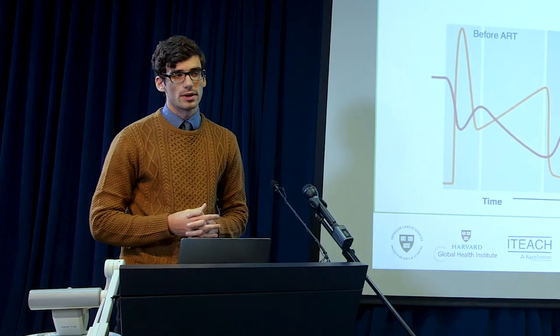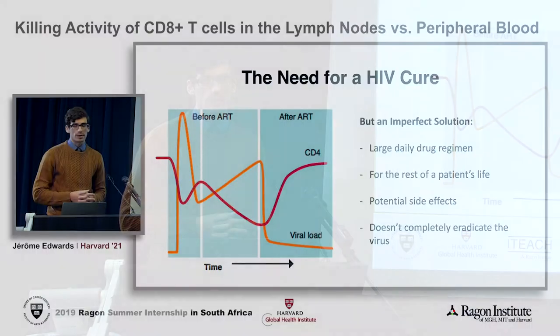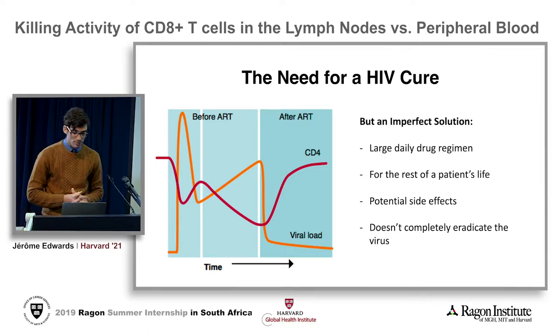Hello everyone, my name is Jerome. Today the state of the HIV field is sort of rooted around ART, antiretroviral therapy, which is unfortunately an imperfect solution to the problem for many reasons.